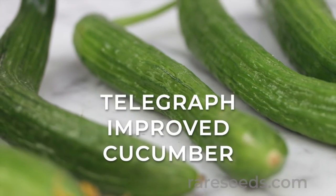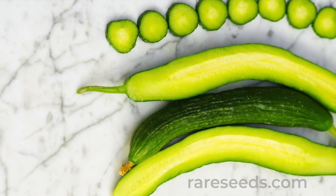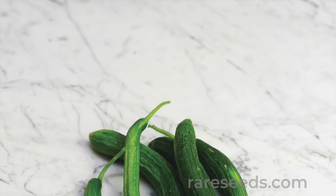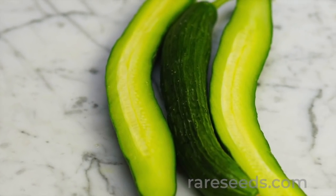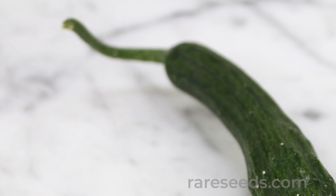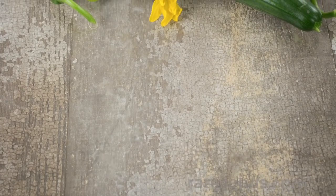The Telegraph Improved is an English cucumber dating to the Victorian era. It's the result of much tinkering and refining by generations of busy British breeders, and the effort certainly shows. Each fruit is long and slender, with tender thin skin, a sweet nutty flavor, and small inconspicuous seeds. The Telegraph type cucumber was bred for an impossibly long and uniform look, a hat tip to the sometimes absurd perfectionism of Victorian gardening.